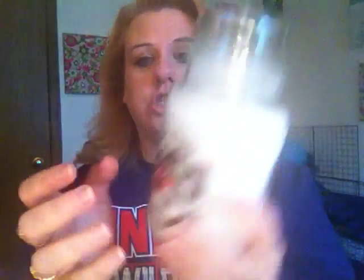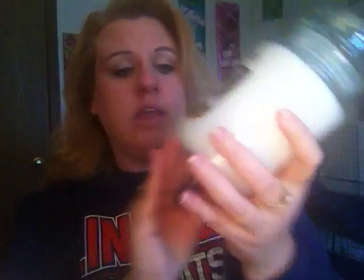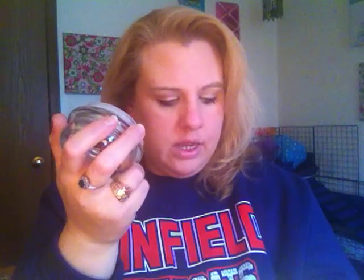The next one I got was Snowberry, which is also one I've been looking for. This one is in the festive line again and it just smells like snowberries — it has a berry scent to it but also a winter scent, if that makes sense. It smells really, really good. I will get the description up when I review these candles, so make sure to keep watching my channel because I will be doing a review on the burn, scent throw, and everything for each one.